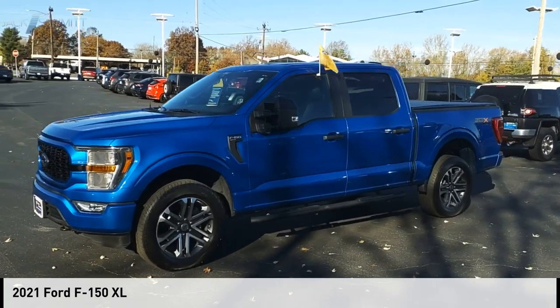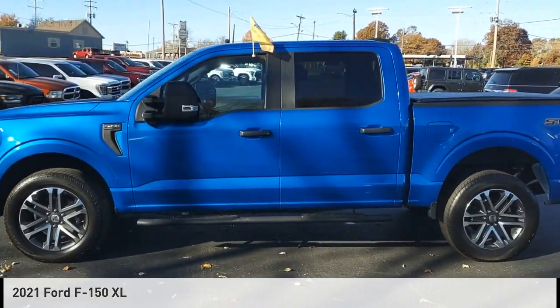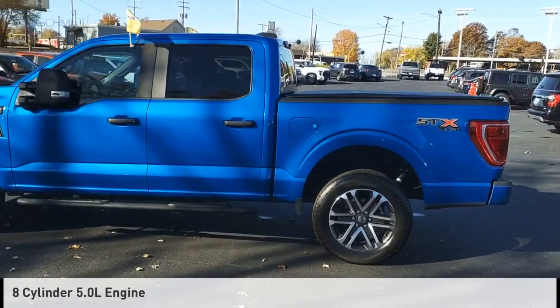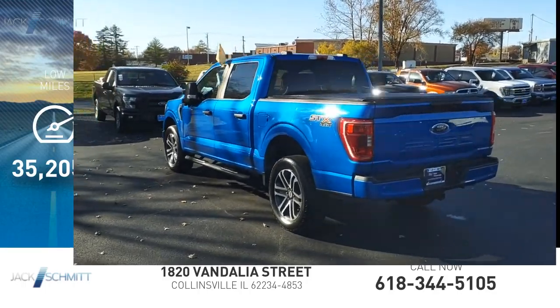We are pleased to show you the 2021 F-150. This vehicle is powered by a four-wheel drive, eight-cylinder, 5.0-liter engine. This vehicle has less than 40,000 miles.